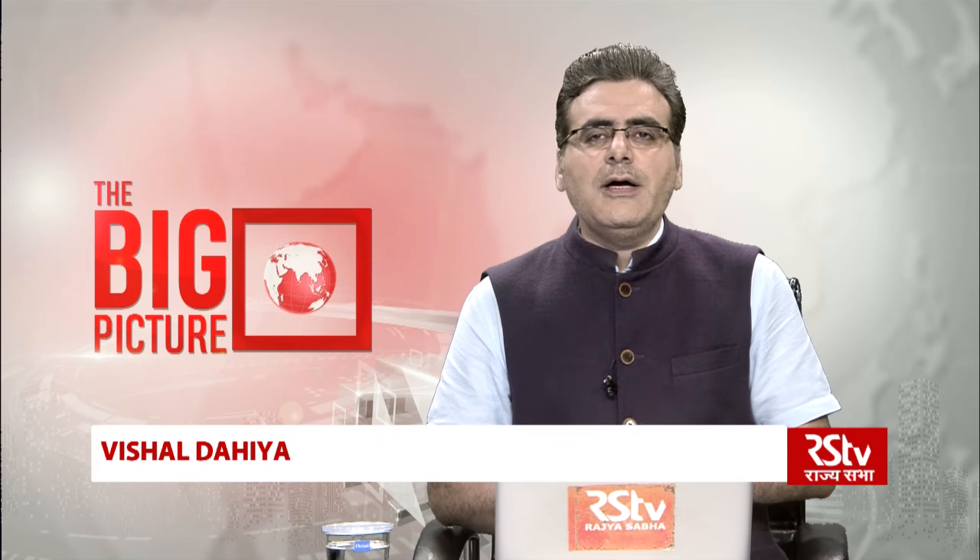Welcome, you're watching Big Picture with me Vishal Dahiya. Today we're going to talk about P75I, or Project 75 India. To give a background on P75I, the government has kick-started the process of indigenously manufacturing six modern conventional submarines. This process has been kick-started by issuing an RFP for these six submarines in the SP model — the Strategic Partnership Model — an important aspect of the defense indigenization process.